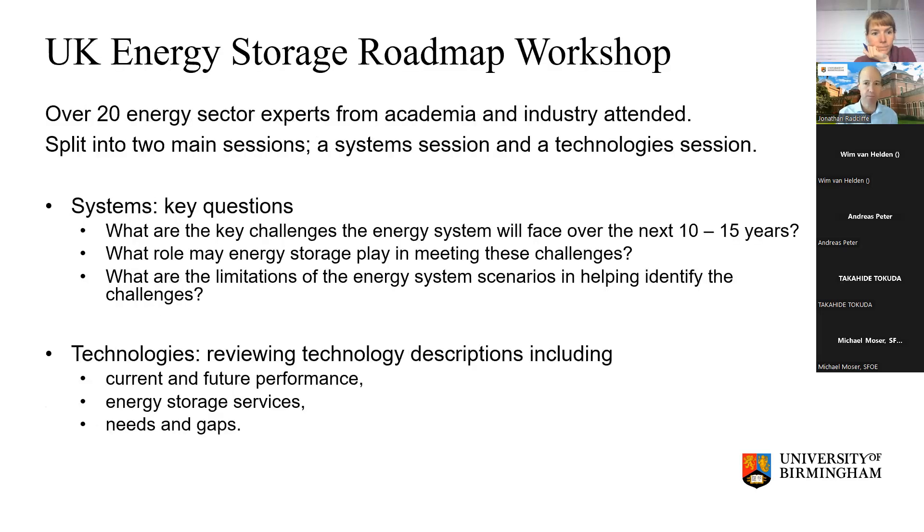We drew on reports from industry bodies, government, and other academic organizations, and then we brought in some more expert analysis through individual discussions and workshops. We formed some of this analysis and then tested it with people from both academia and the private sector in a dedicated workshop, and then used our own analysis to construct the roadmap based on all these findings.